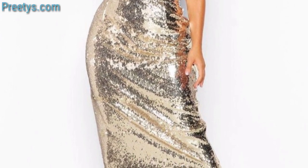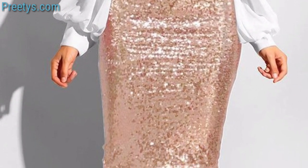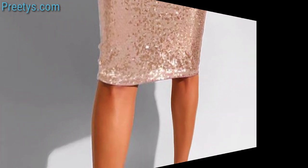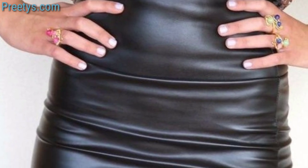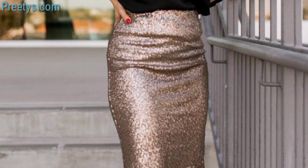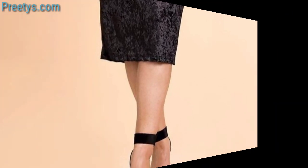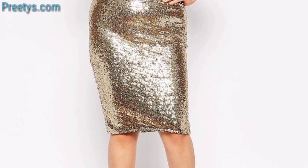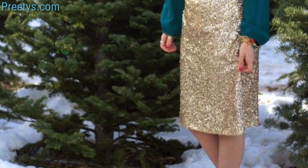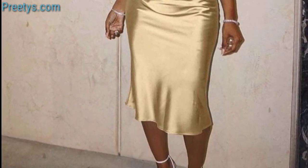A pencil midi skirt with a tailored blazer and a silk blouse and pointed-toe heels and a structured handbag. Experiment with colors, patterns, and accessories to express your personal style with midi skirts. Try a monochromatic look — pair a black midi skirt with a fitted black top, add a white belt and ankle boots for a sleek monochromatic ensemble. Opt for a denim midi skirt with a white shirt and casual sneakers. Choose a floral print midi skirt with a top and strappy sandals and a floppy hat for a breezy summer vibe.